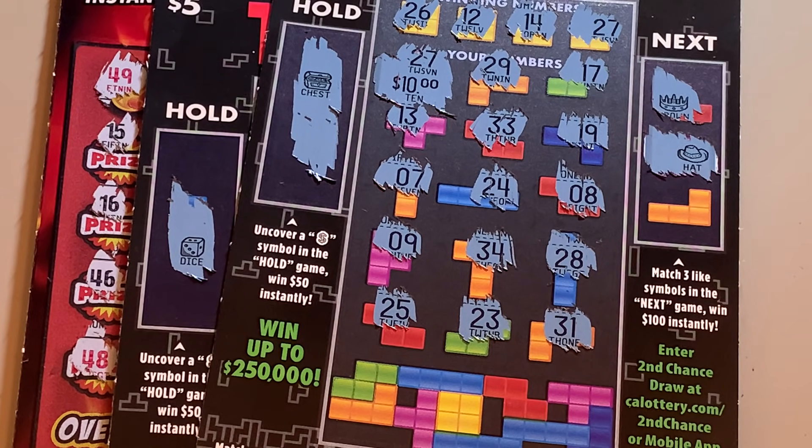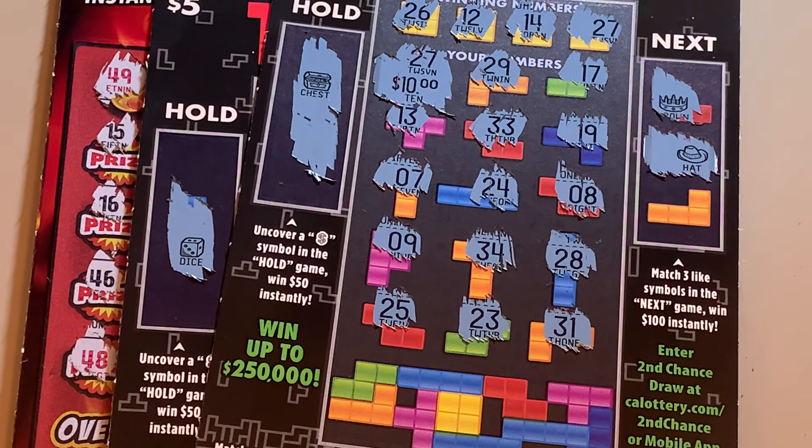Well, there you have it folks. $16 out of $60 on the Tetris tickets and $0 for $10 on the bonus ticket. Thank you all for watching — I hope you enjoyed it. Maybe we'll find a big win on the next video. Hope everybody enjoys their weekend. Be well, and as always folks, play to win!